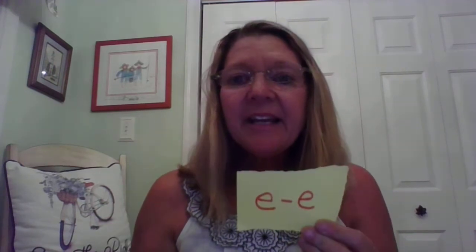The long E sound makes this sound: E, E. Say the long E sound with me. Short E says eh. Long E says E.